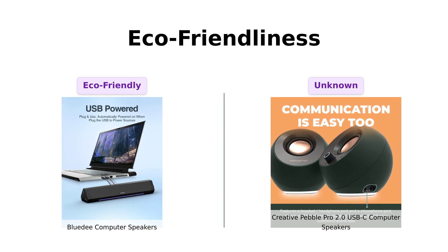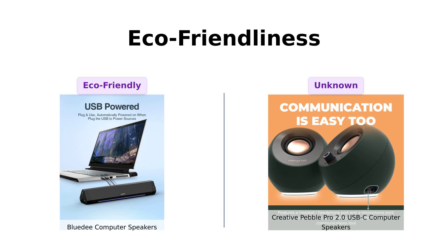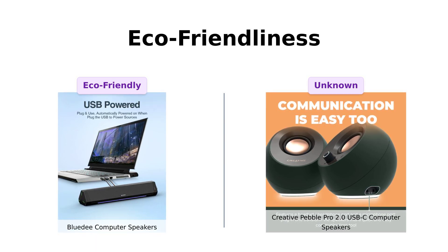Unfortunately, the Creative Pebble Pro doesn't have much information available regarding its eco-credentials, which may be a consideration for eco-conscious buyers.